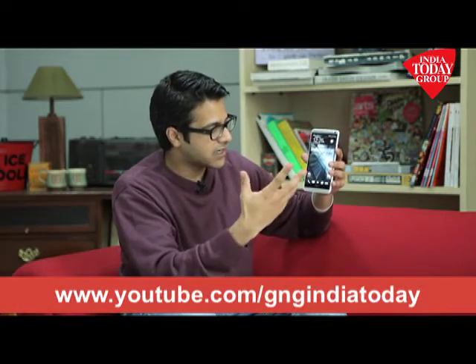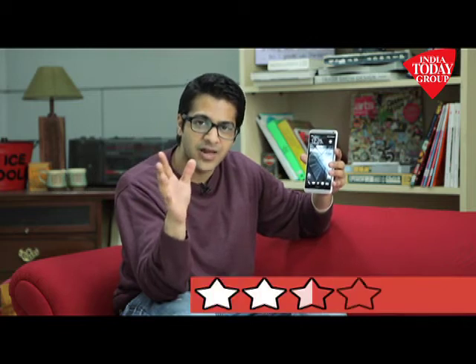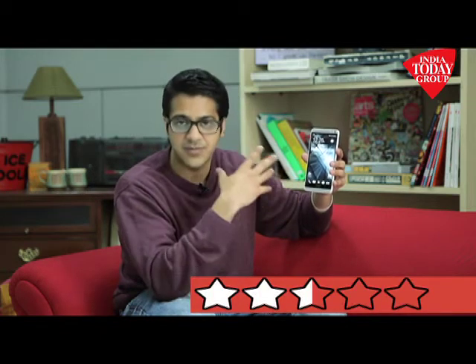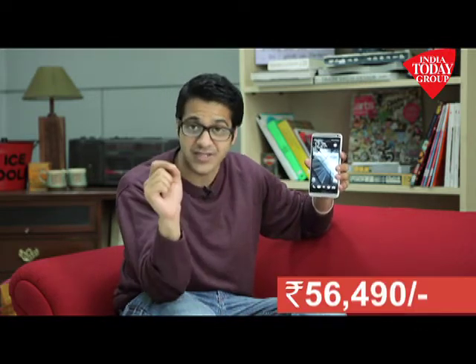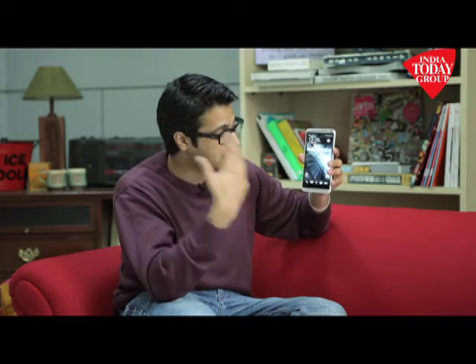Overall, if I have to give a rating to this phone, I would give it about two and a half stars — frankly, because it's bulky, it's huge, the back panel does not fit in properly, and the price is fifty-six thousand four hundred and ninety rupees, which is very high considering the kind of features it has to offer.